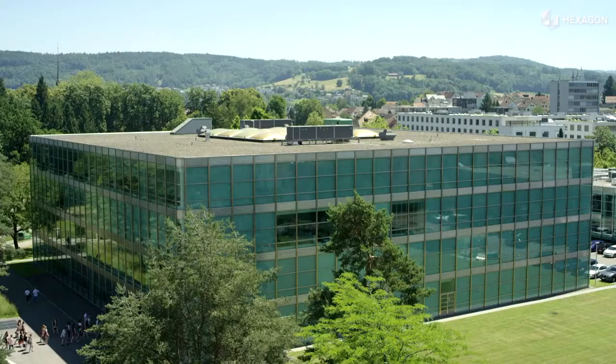Welcome at the University of Applied Science in Northwest Switzerland. My name is Christian Brauner and I'm from the Institute of Polymer Engineering.